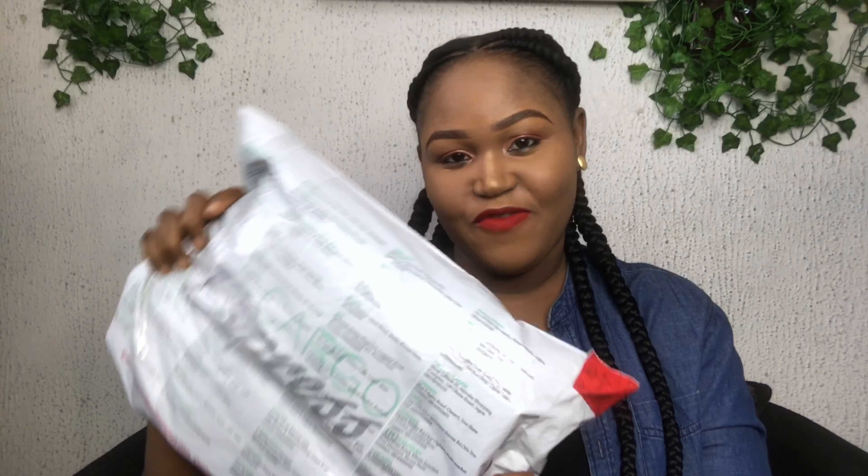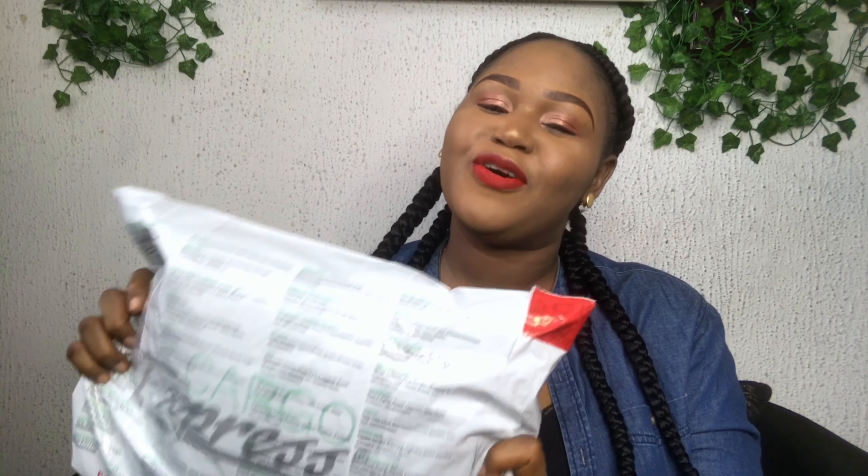On today's video we're going to be unboxing - I won this from a giveaway on the streets of YouTube! How amazing is that? I still don't know what's inside. I got it yesterday and I said no, I have to make a video to unbox it. I just sat down and waited for the day to come. Let's shoot the video - I'm going to unbox it!